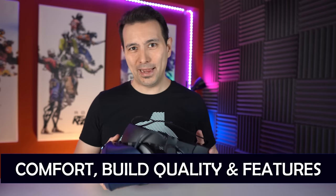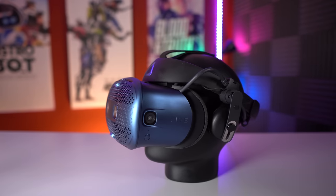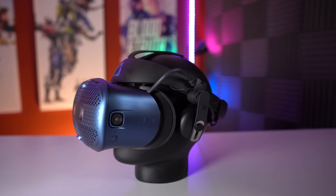With that basic information out of the way, let's get into the review. Let's start with the positive aspects — comfort, build quality, and features of the Vive Cosmos. In my opinion the Vive Cosmos is a very comfortable headset, achieving this through a halo-style design with an additional head strap, similar to what the Rift S does.